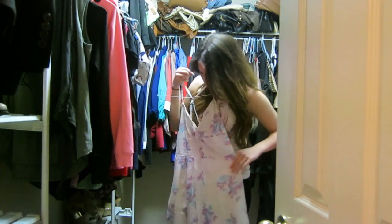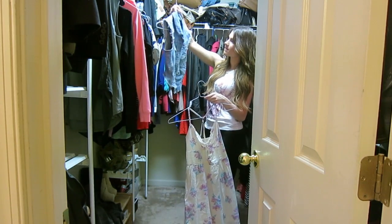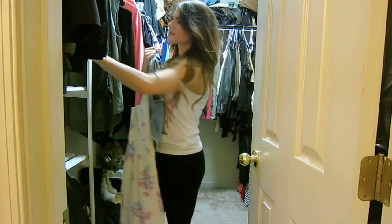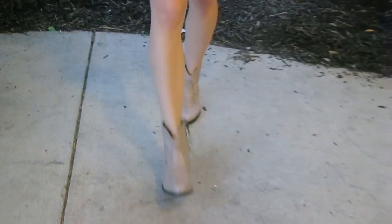For my outfit today, I picked out a really cute floral dress that I got from Forever 21 last summer, and a jean vest that I got from PacSun a few months ago. And then my super cute cowboy boots — they're like little ankle booties. I love these. I got them from Shuman a couple months ago too. And that is it for the outfit.